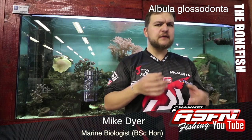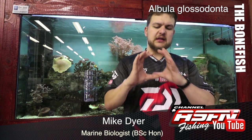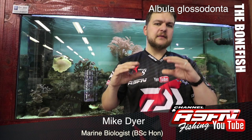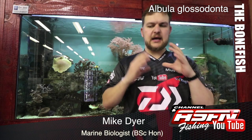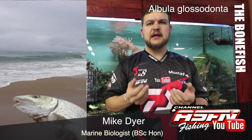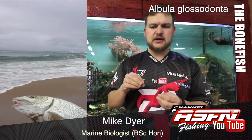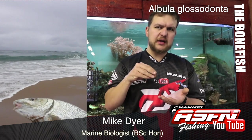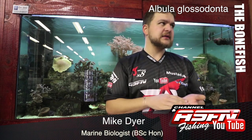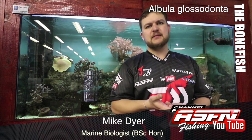Bonefish are quite a torpedo-shaped fish, meaning they're very round in cross-section. They're a bit flattened on the bottom and their mouth comes down to a point. That's to facilitate feeding on the bottom — they're designed to feed very similar to a grunter, picking off the bottom, which leads into how and where you're going to find them.